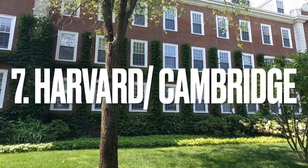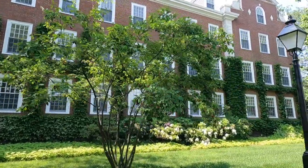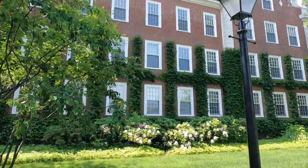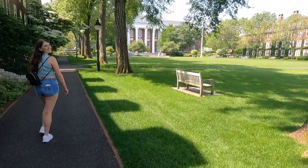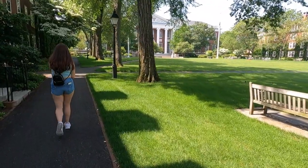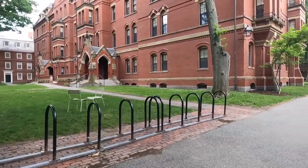Number 7: Harvard. Founded in 1636, Harvard is a world-renowned university with beautiful historic buildings that you can explore. This is only a short subway ride away from downtown Boston if you take the red line. Walking around the grounds of the Ivy League school is something that should take about at least half a day to do.